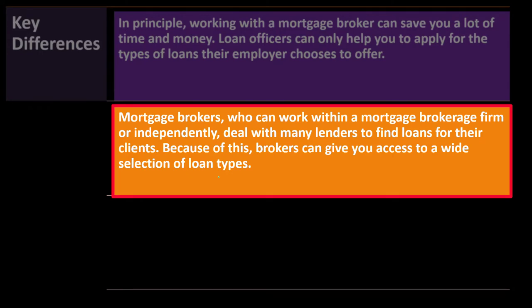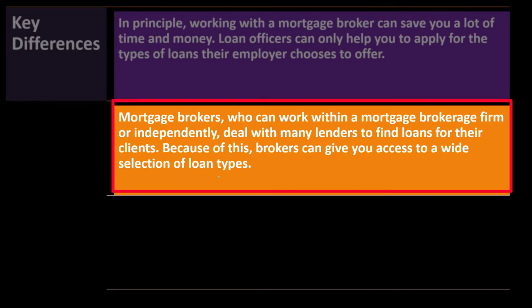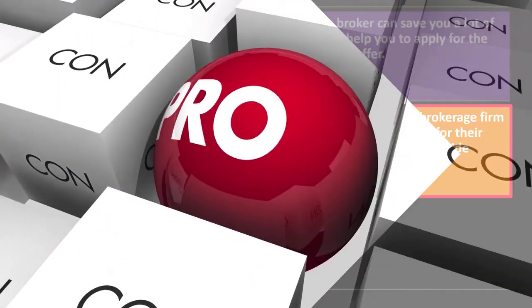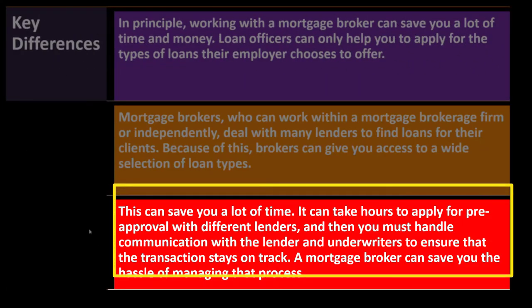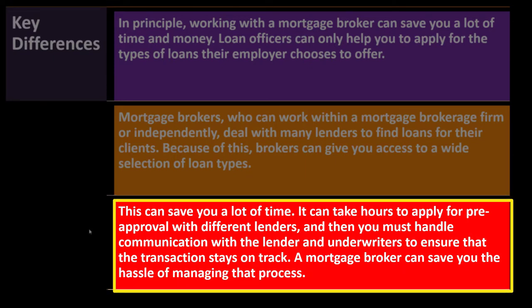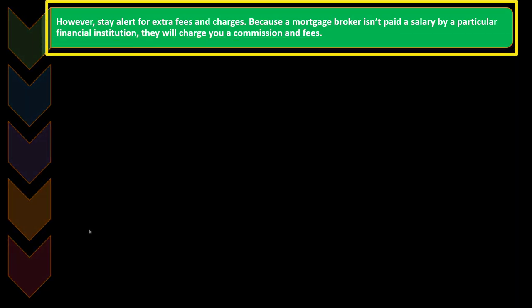If some boxes aren't checked off — for example, if you're seeking an adjustable rate loan — that's where a large institution may not be the most competitive option and other lenders may have different pros and cons. It can take hours to apply for pre-approval with different lenders, and you must handle communication with lenders and underwriters to keep the transaction on track. A mortgage broker can save you the hassle of managing that process. However, stay alert for extra fees and charges, because a mortgage broker isn't paid a salary and will charge commissions and fees.